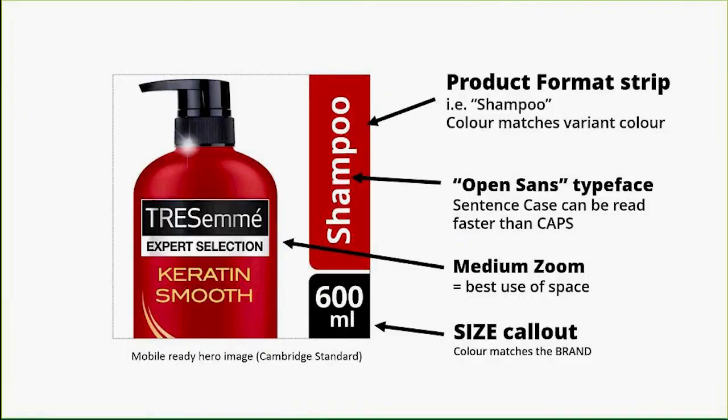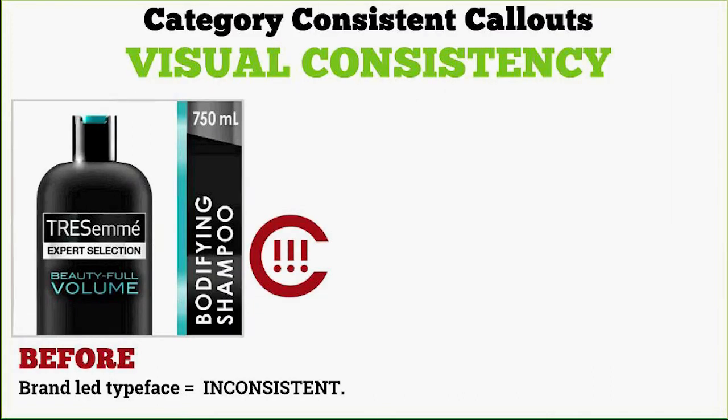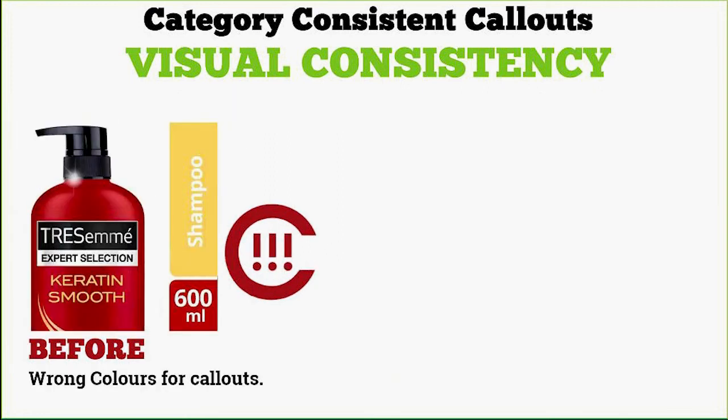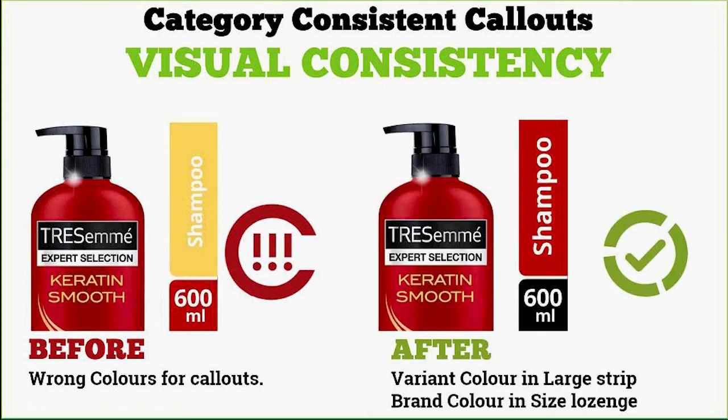In terms of explaining the template: medium zoom makes best use of space but it's not compulsory. It is compulsory to use the open-source typeface for off-pack text. The size call-out should always match the color of the brand. The largest strip always matches the color of the format. Open Sans should always be used in sentence case because it's faster to read. Having the correct colors leads to category consistency — the wrong colors leads to a mess.